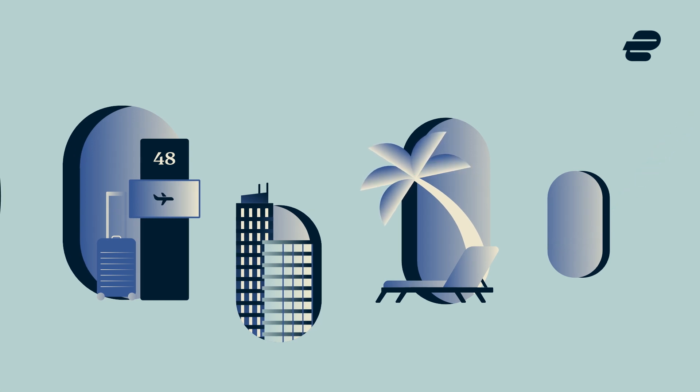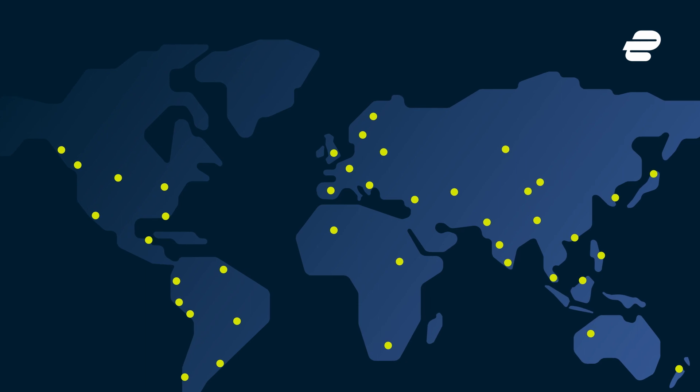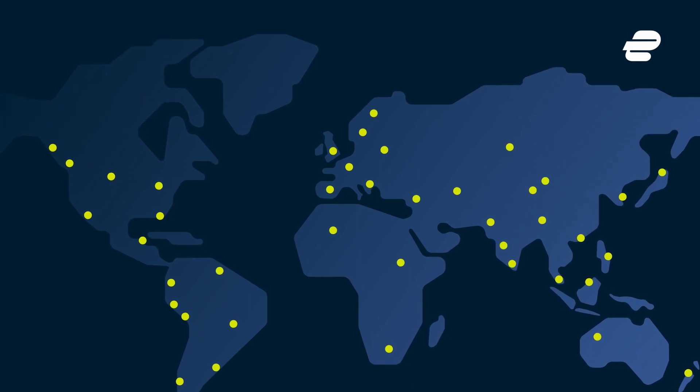If you'd like to get an IP address from another location, the ExpressVPN network spans the globe with ultra-fast servers in 94 countries.